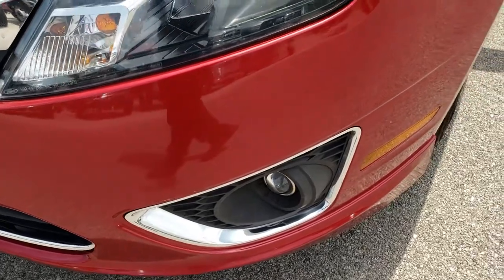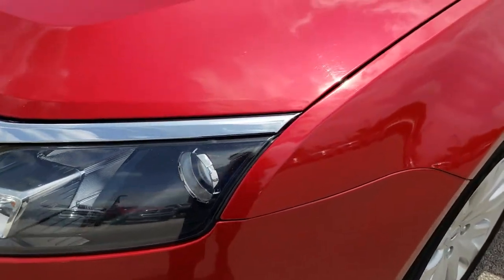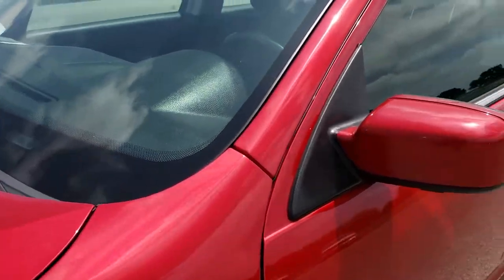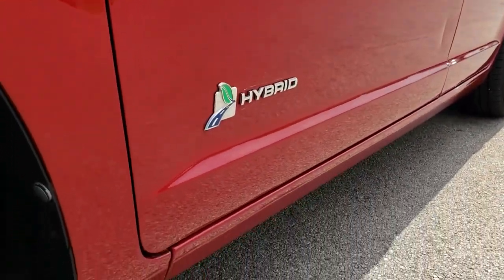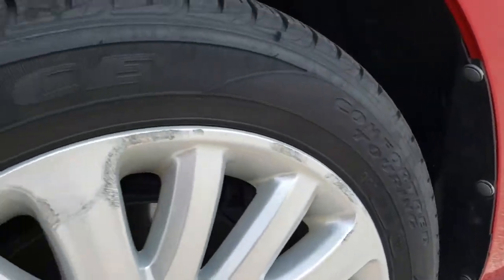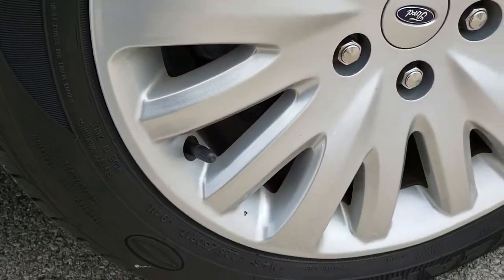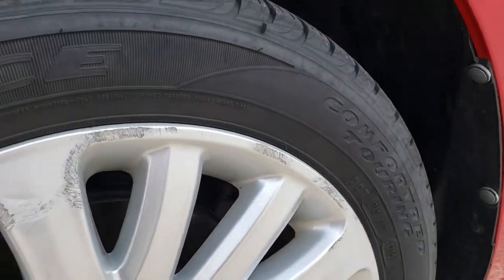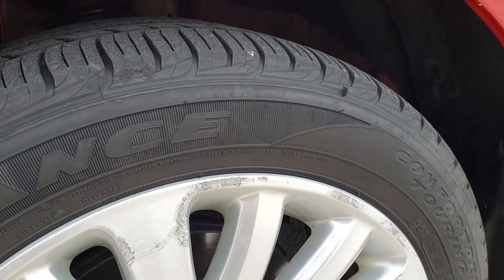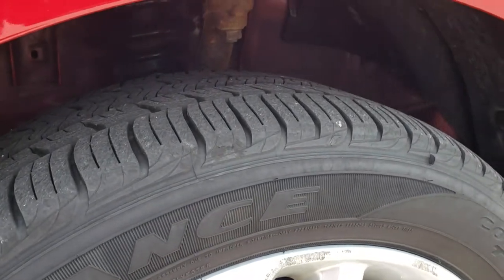It has the projector lamp headlamps and fog lamps. Nice ruby red metallic color on this car. It has factory painted alloy rims with a couple of little scuffs on that front rim, but nothing major.